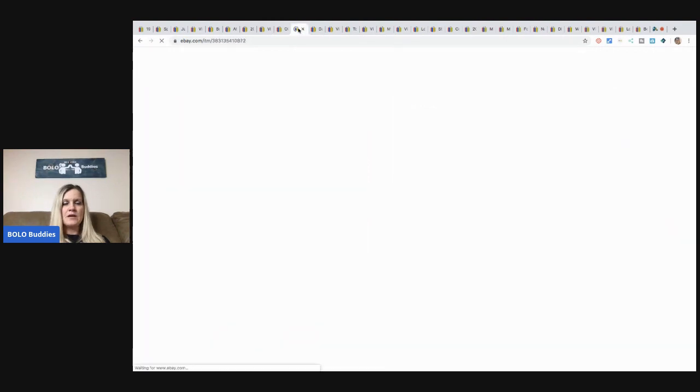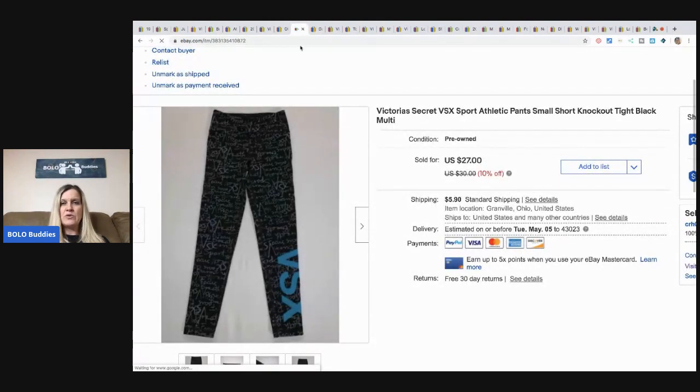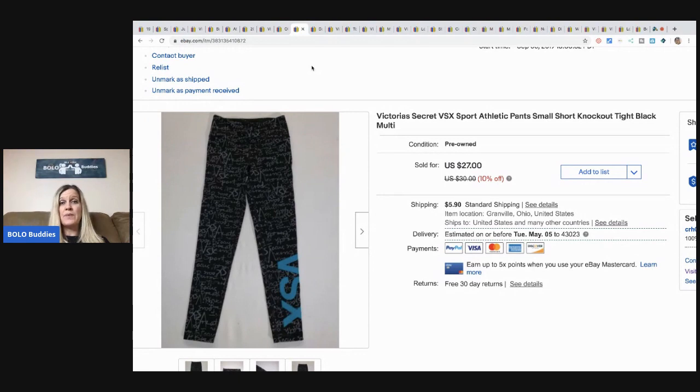These Victoria's Secret athletic pants I picked up at a garage sale for a buck. I always pick up Victoria's Secret or Pink athletic pants — they do really well. I sold these for a best offer of $15 plus shipping.